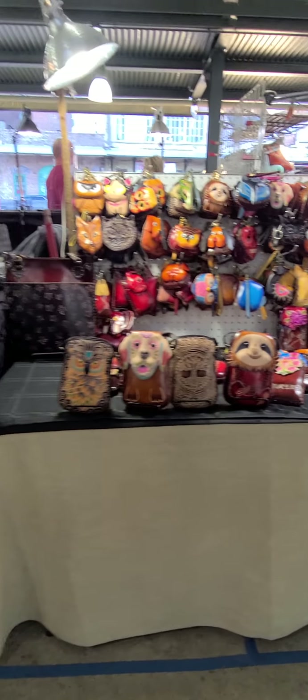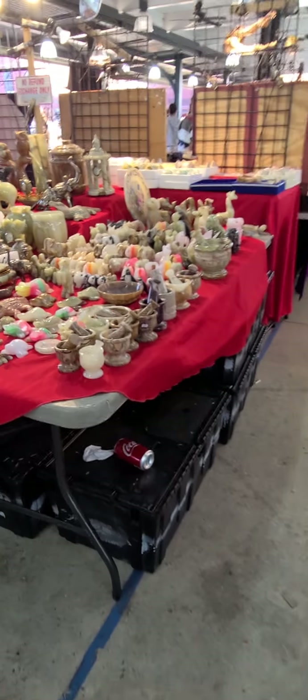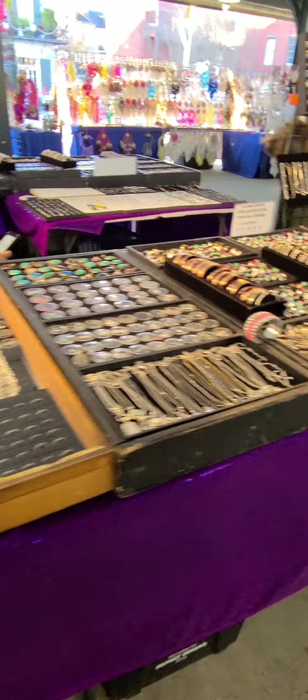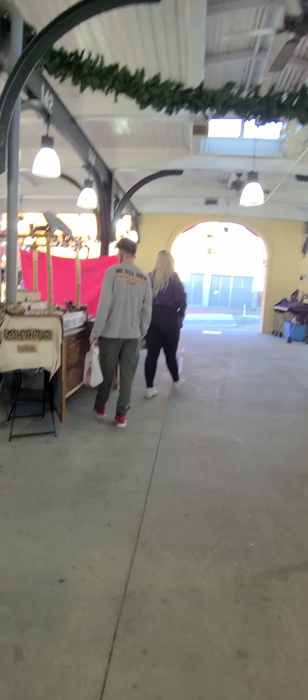Look at those jewelries. Look at this bag - cute, very interesting. Mardi Gras items. What are these - ooh, cute! Wow, we have a lot of purses!